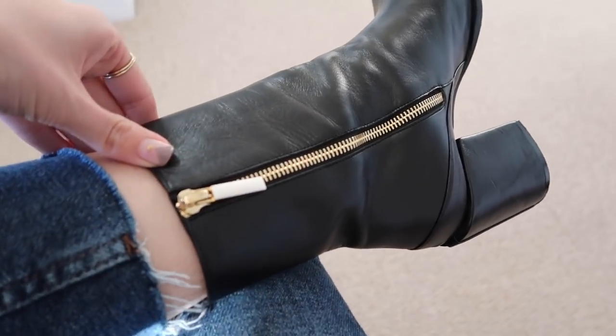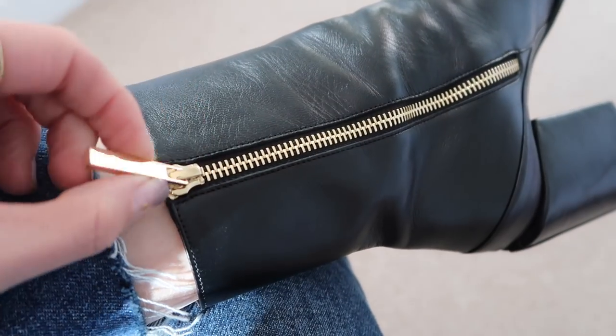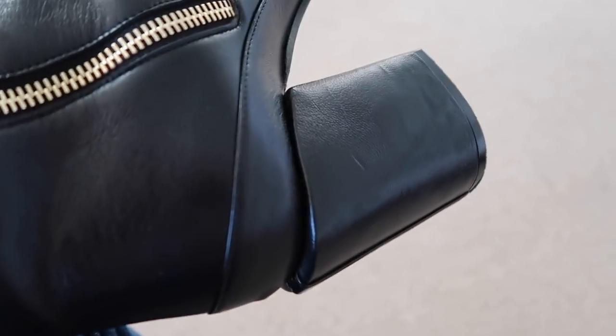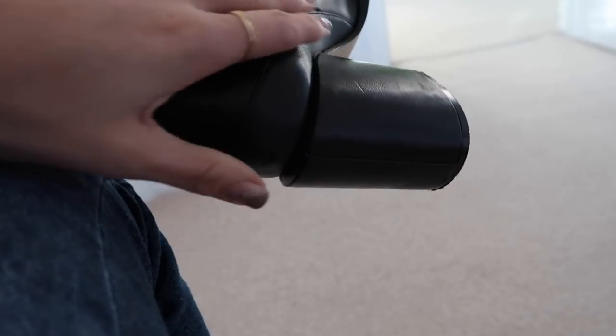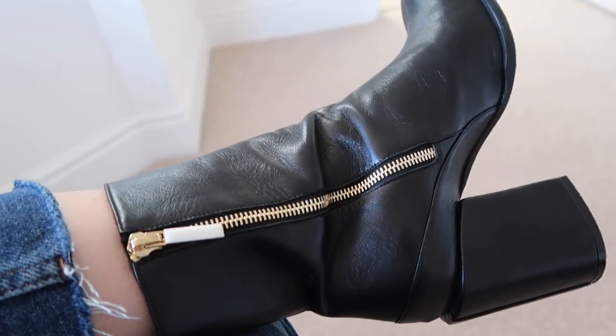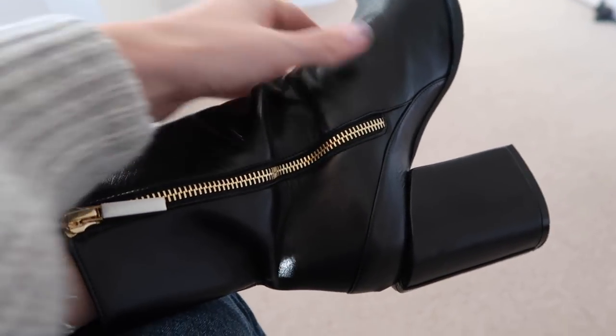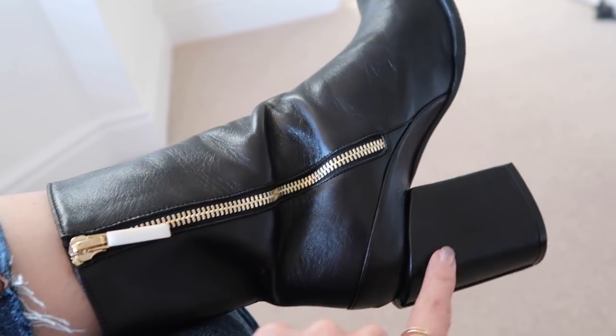They come up pretty high on the leg, definitely past the ankle, with a zip that goes all the way down — that's the little white detail — and the heel looks almost like it's been stuck on. There's a bit of patent leather down the back, a little change in texture. They're so soft; no problems with blisters or rubbing at all. It's just a case of me getting used to wearing heels again after years.